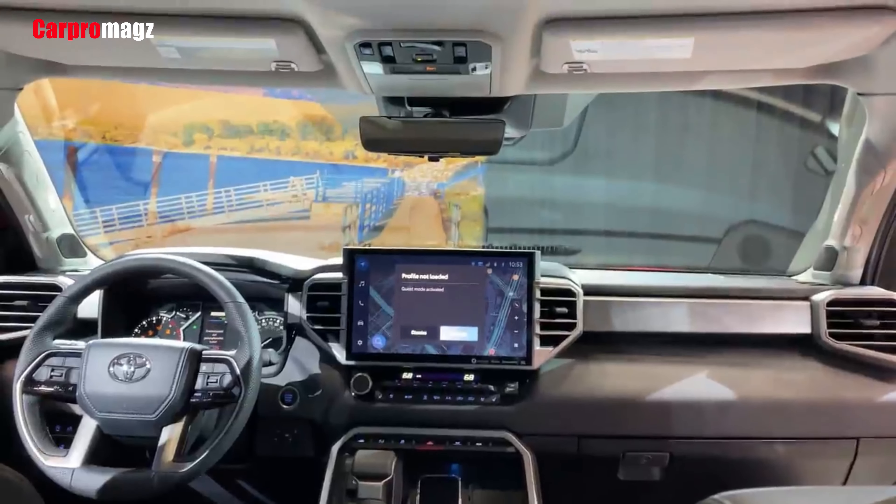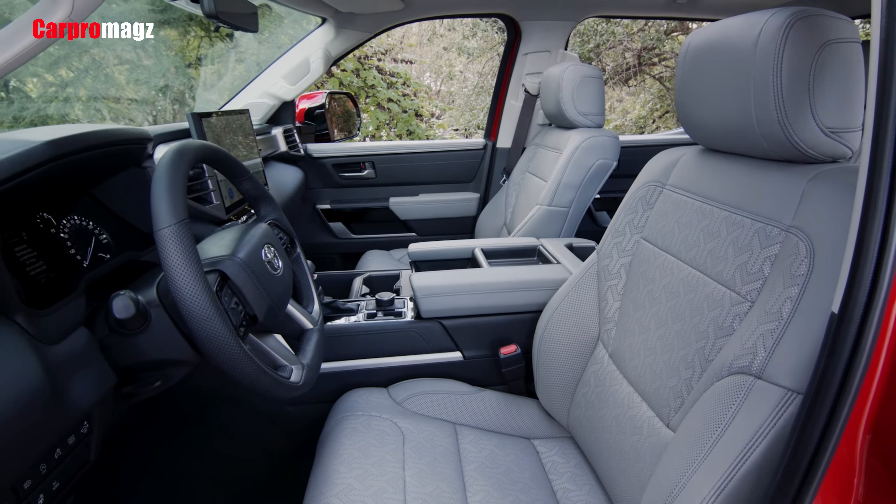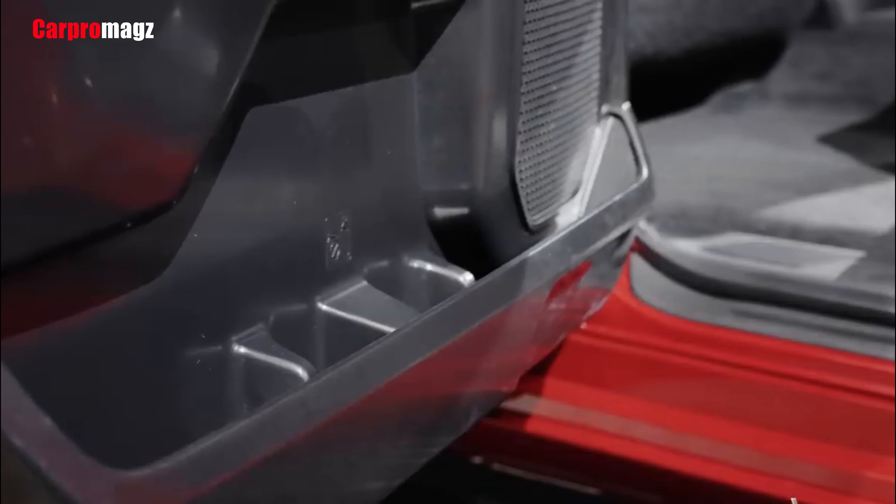The next generation is here — uncompromising in power, terrain-tackling capability, and advanced towing technologies. The all-new Tundra is a force to be reckoned with.